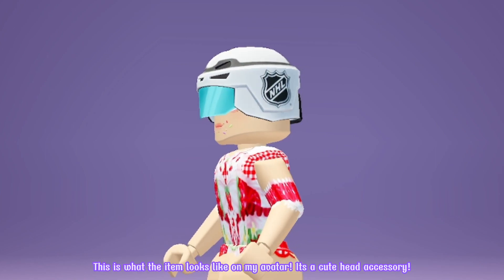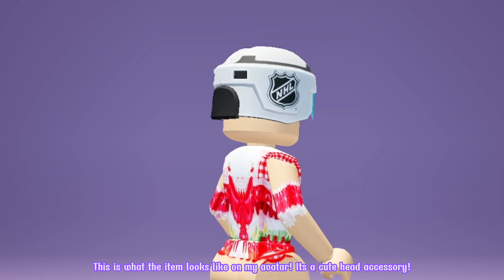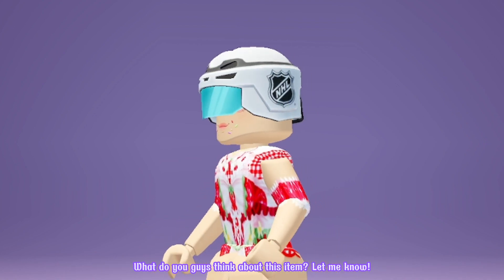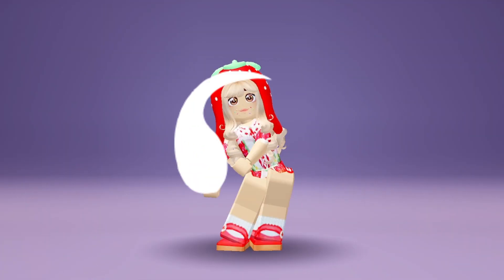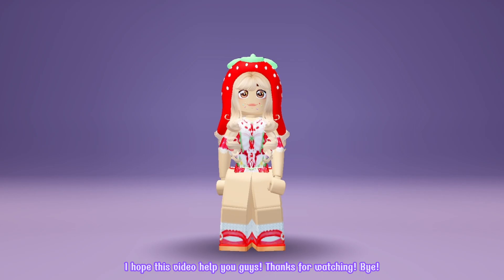This is what the item looks like on my avatar. It's a cute head accessory. What do you guys think about this item? Let me know! I hope this video helped you guys. Thanks for watching. Bye!